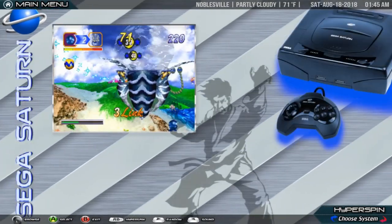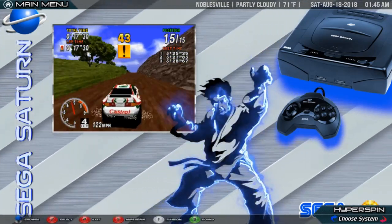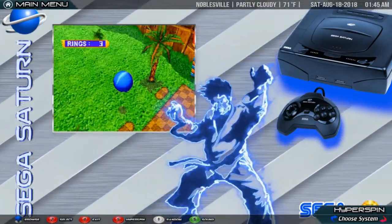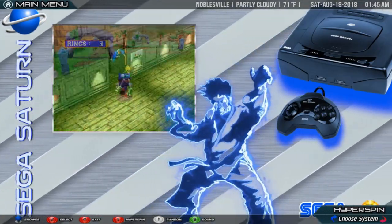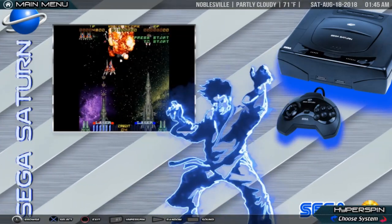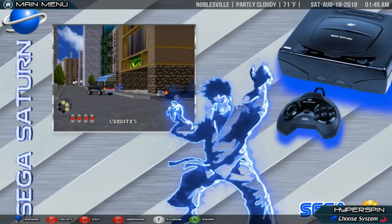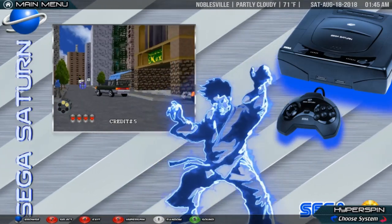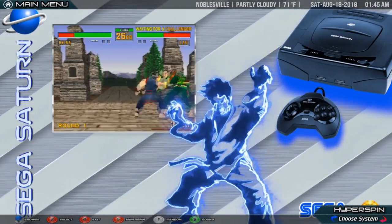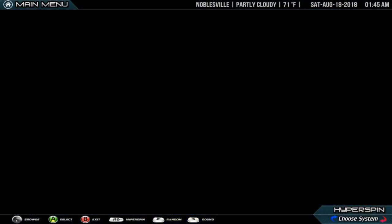Sega Saturn. The Sega Saturn is a 32-bit 5th generation video game console that was first released by Sega on November 22, 1994 in Japan, May 11, 1995 in North America, and July 8, 1995 in Europe. The system was discontinued in North America and Europe in 1998, and in 2000 in Japan. The Saturn sold 9.5 million units worldwide. While its installed base in the United States ended at 2 million, its installed base in Japan was more than 6 million units. While it was popular in Japan, the Saturn failed to gain a similar market share in North America and Europe against its main competitors, Sony's PlayStation and later Nintendo 64.